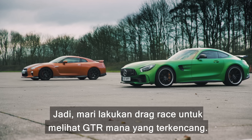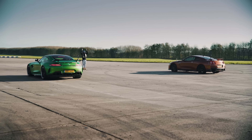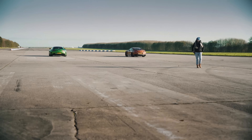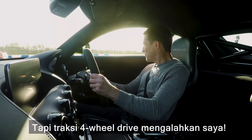Let's have a drag race to see which GTR is quickest. Three, two, one, go. Good start, but four-wheel drive traction beats me.